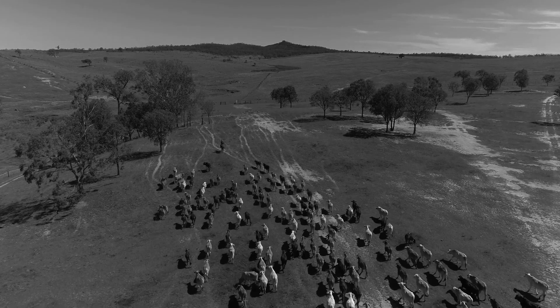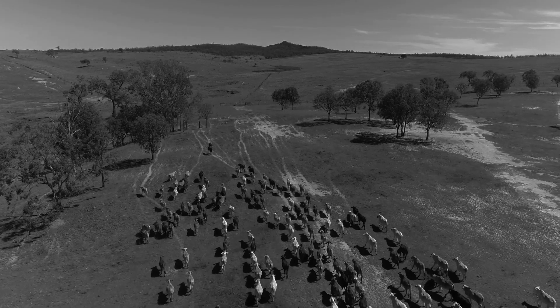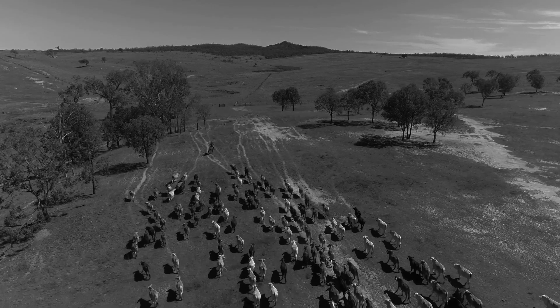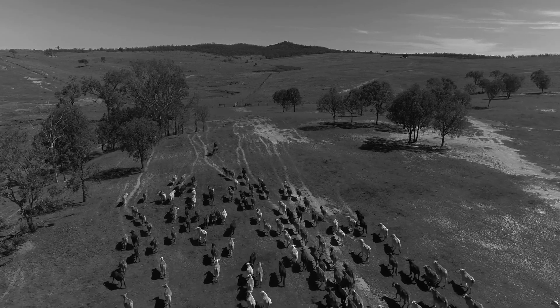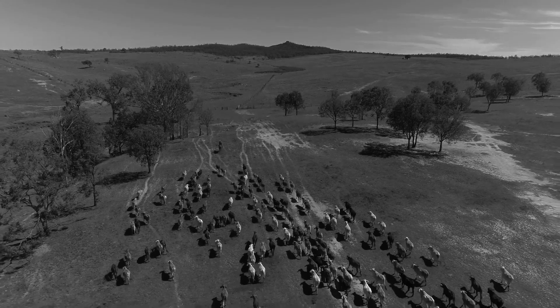Another measure of where our herd has moved to — particularly since putting the whole herd onto Breedplan and genomically testing them — is that in terms of the breed average measured by the dollar index, we're well in front of the breed average.